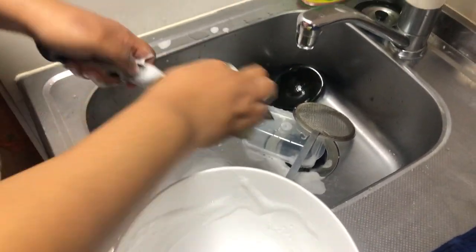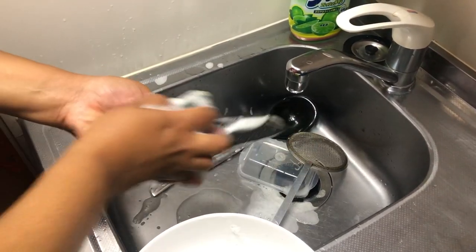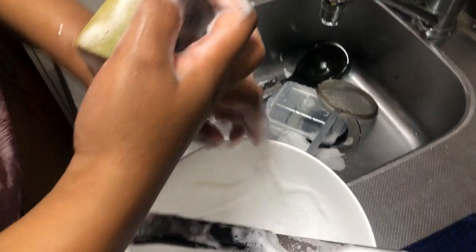Comment down below to let me know — how many times do you think I had to wash dishes in order to complete Thanksgiving dinner?